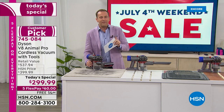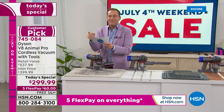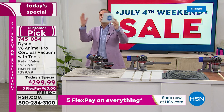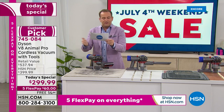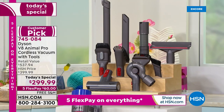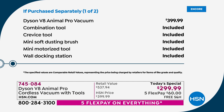Not only do we have the sliced and diced price, but we've got the suite of tools. You're going to get the combination tool, the crevice tool, the mini soft dusting brush, the mini motorized tool, the extension hose, the up top adapter, the wide nozzle tool, the flexi crevice tool — which is brand new — and the stiff bristle brush as well. There's about $150 there in additional tools.